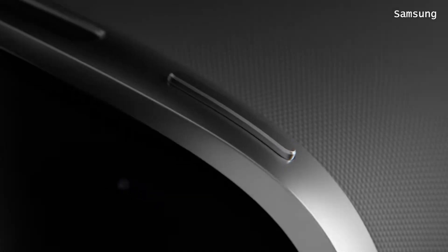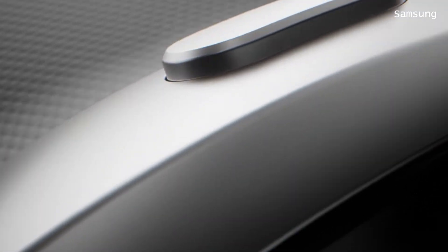Galaxy XR! Let's talk about it and compare it with the MetaQuest 3S. Galaxy XR is the new VR headset by Samsung. The design is very elegant, it has Android XR and it also has Gemini. Let's take a look.